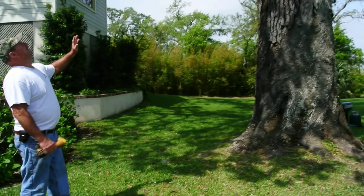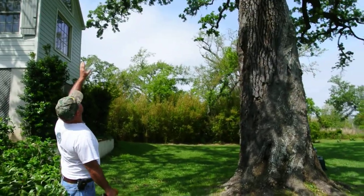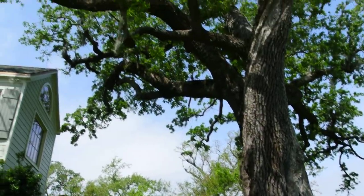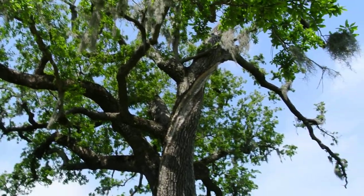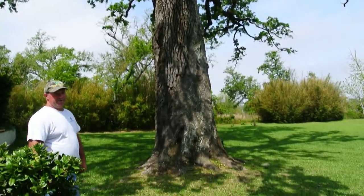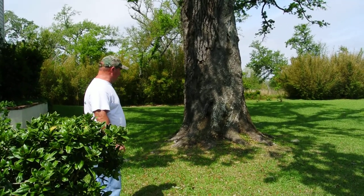So the tree's still in a state of decline. As you can see, the area where the lightning struck — they've fertilized it for the third time, and it's about resuscitating.